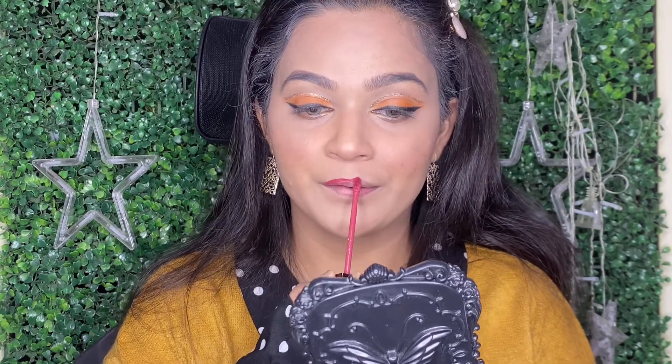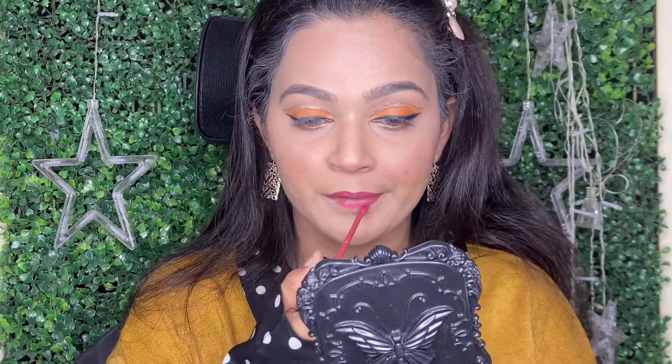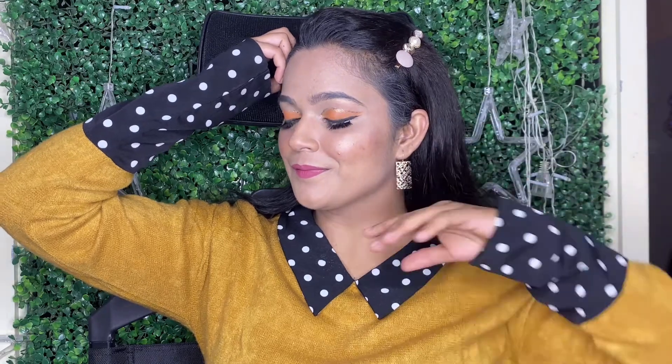And this matte liquid lipstick is also by Forever 52. I also use their matte liquid lipsticks for my bridal work — it is long lasting and their colors are very intense and beautiful. So yeah, this is the finished look, guys, using all my favorite products.